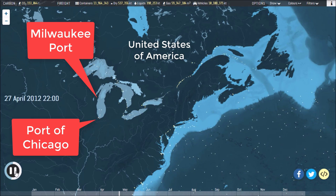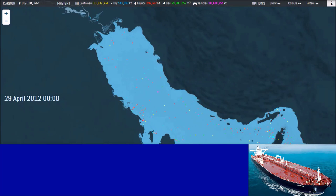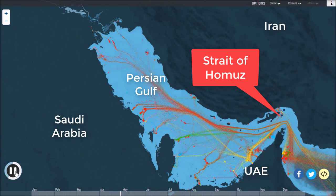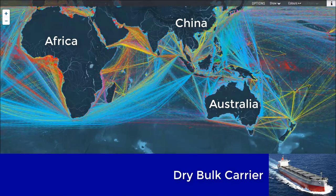Coloring the ships by category shows the flows of the global economy in more detail. The red dots are tankers, which shunt oil from massive terminals in the Middle East or from offshore rigs in West Africa and elsewhere, while the blue dots are so-called dry bulk ships, which move aggregate, ores, and coal from mines and quarries, many of them found in Australia and Latin America.